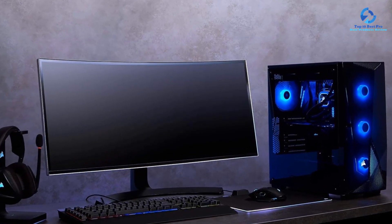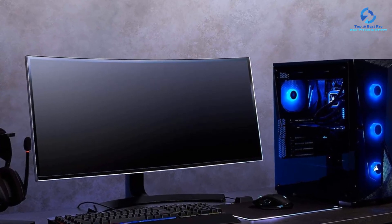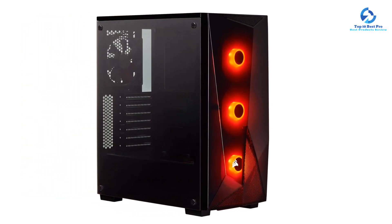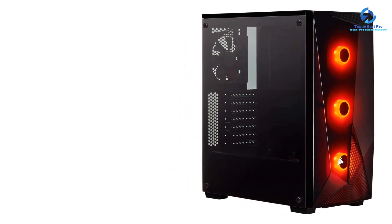While its tempered glass side panel looks amazing, it has a partial mesh panel at the front which results in poor airflow compared to others. You do get handy features like 2x USB 3.0 and 1x combo audio jack at the top.